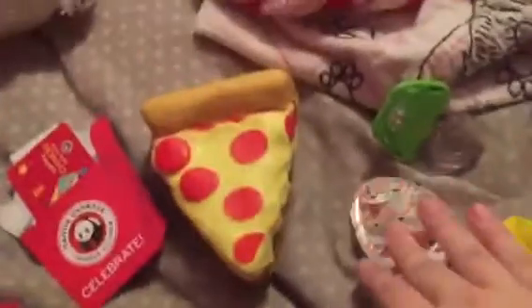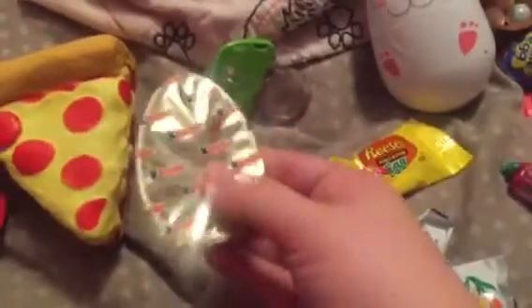And then I got this set of Garbage Pail Kids cards that are for the We Hate the 80s pack. Now for the candy — I got a Kinder Joy egg.